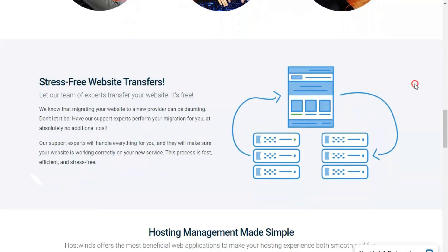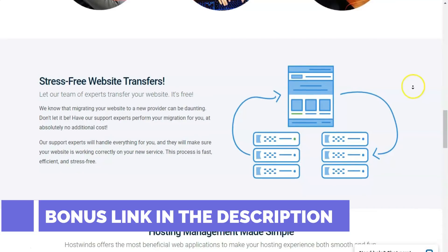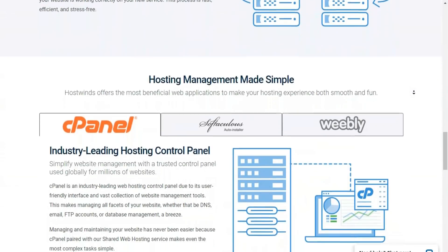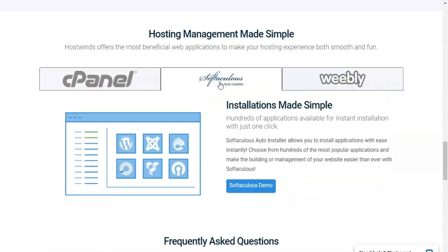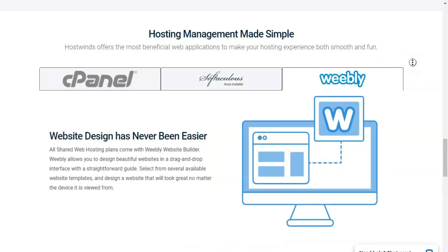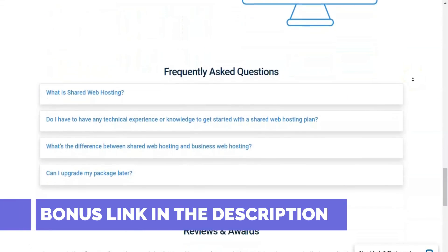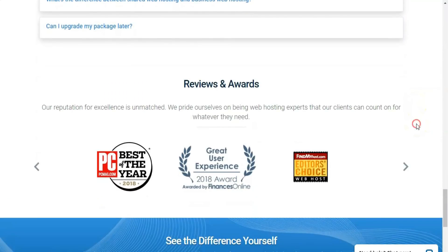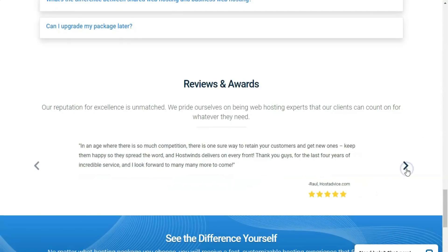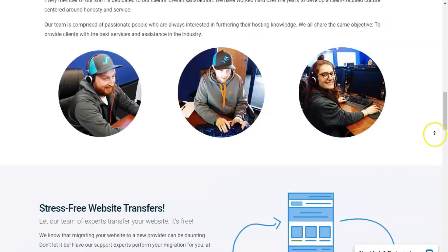Basic, starting at $8.99 per month, offers unlimited monthly data transfers, unlimited storage, a free dedicated IP address, and the ability to host a single domain. Advanced, starting at $10.99 per month, builds on Basic by letting you host up to six domains. Ultimate, starting at $12.99 per month, adds the ability to host an unlimited number of domains. Unless you're on a tight budget, there's not much reason to select anything other than the Ultimate plan if you want a HostWinds shared hosting package that offers room to grow.